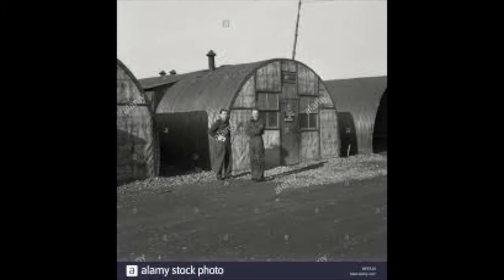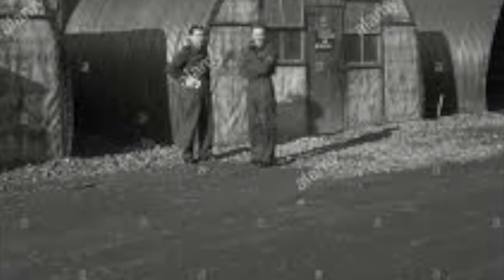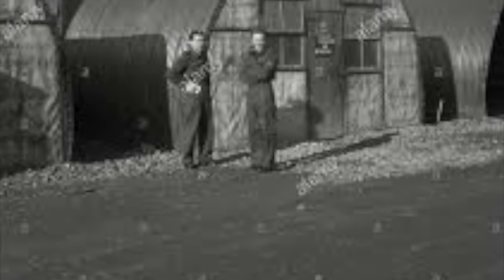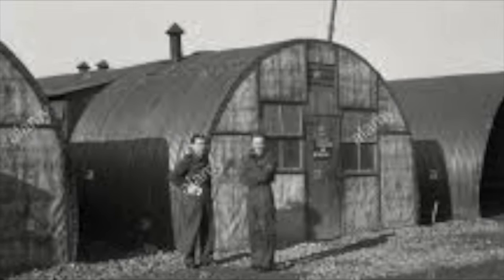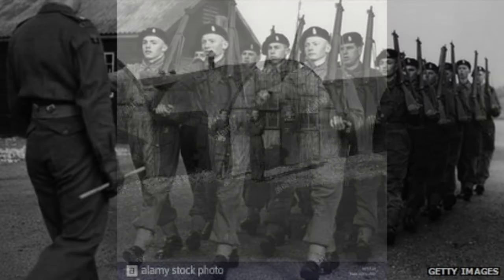The first problem I hit when joining the Air Force was my big frame and my big feet. The Air Force finally found a suit to fit and shoes to fit, and so I started square bashing in Bridgnorth. We were housed in Nissen huts, probably 20 people per hut.